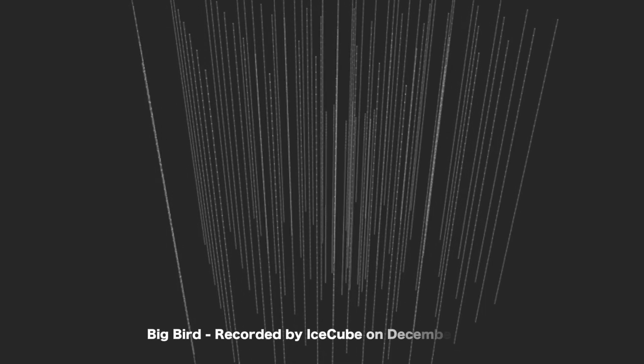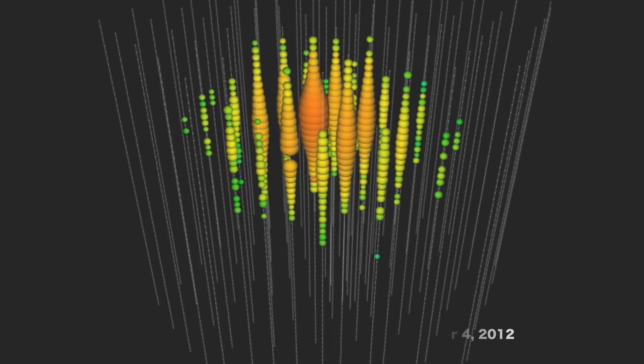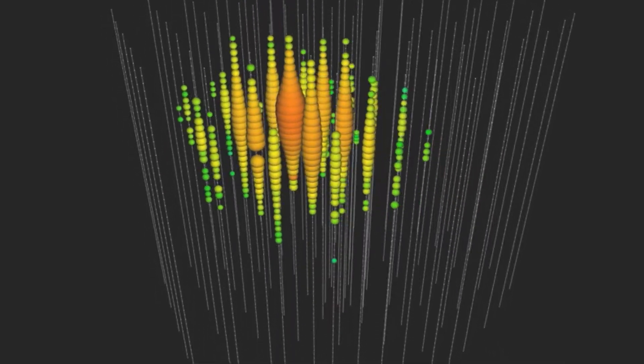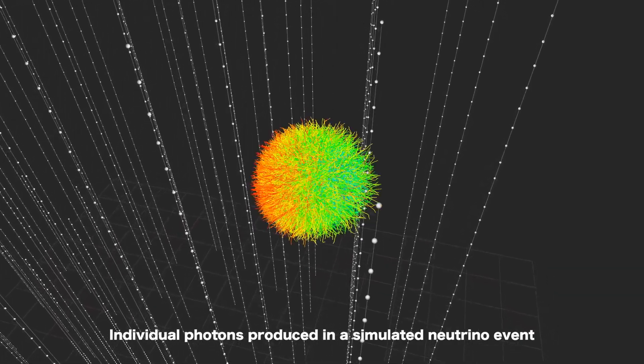We're really excited — we've been getting some great results from the IceCube Neutrino Observatory. Just two years ago, we announced that we had detected astrophysical neutrinos, neutrinos coming from somewhere outside of our solar system. This is only the second time that neutrinos from outside of our solar system were ever observed, and these are by far the highest energy neutrinos that have ever been detected.